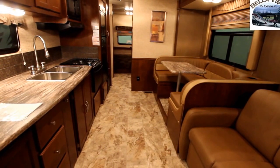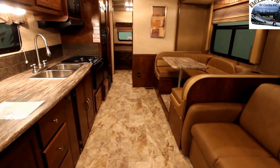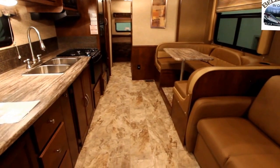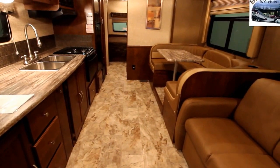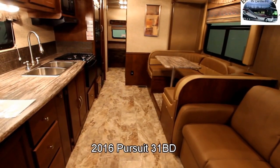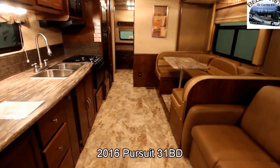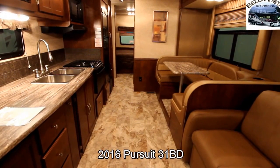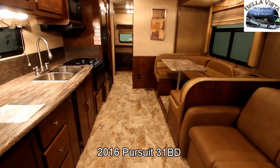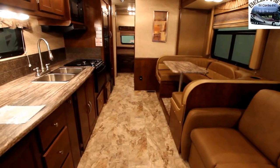This is Bruno from Bella Vista — thank you for viewing our video. If you liked the video, please click the like button. If you would like to be notified of new videos as they become available, please feel free to subscribe to our YouTube channel. If you have any questions, please let us know. For more information on the Coachman Pursuit, please visit our website at www.bellavistarv.com or give us a call at 1-866-363-BVRV. Thanks for watching, and I wish you a happy and safe camping season.